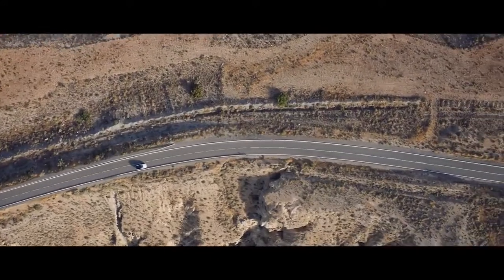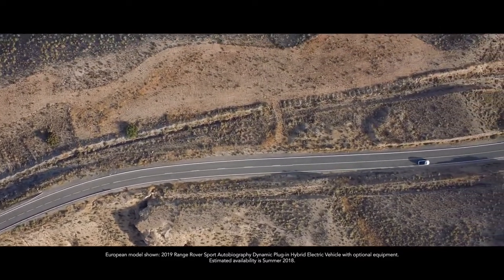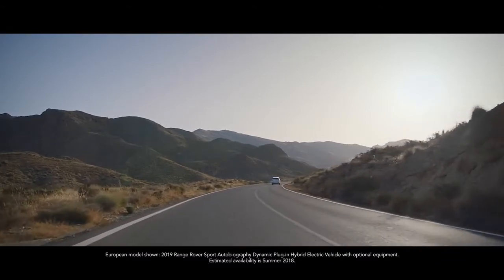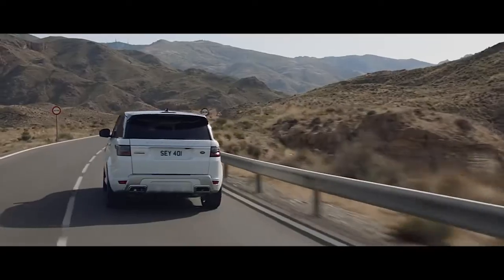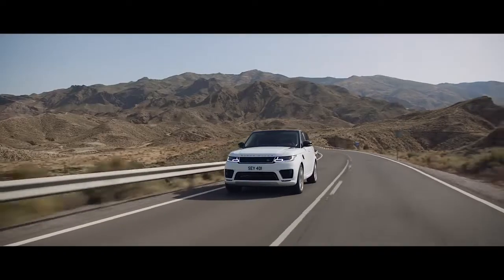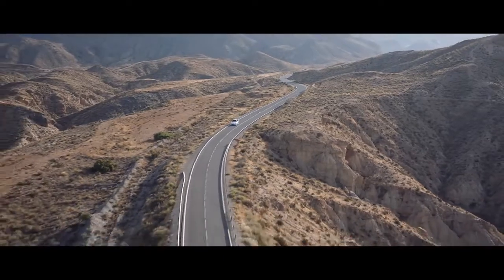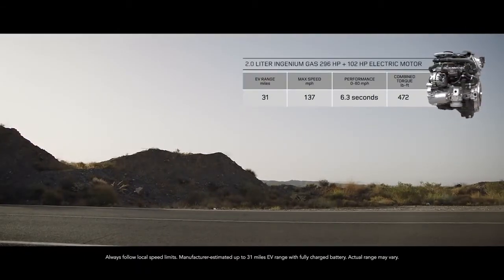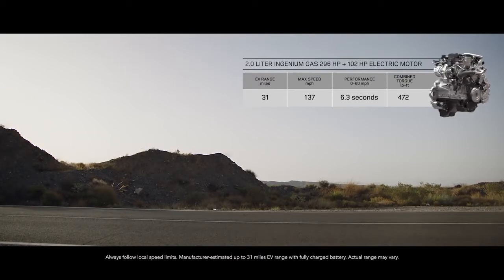The new Range Rover Sport offers a choice of four different powertrains. The first plug-in hybrid electric vehicle from Land Rover, the P400E, represents a new and exciting chapter in the brand's distinguished history. The PHEV P400E features a two-litre Ingenium gas engine coupled with a high-output 102 horsepower electric motor, delivering a combined output of 398 horsepower.